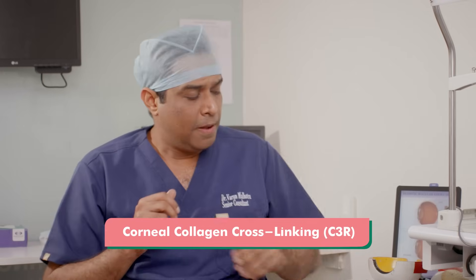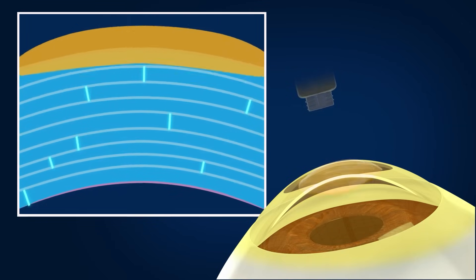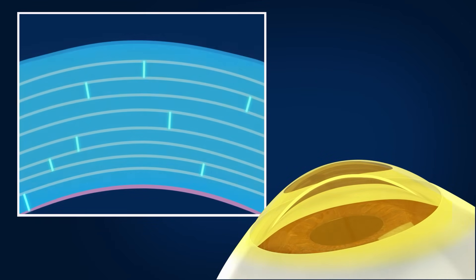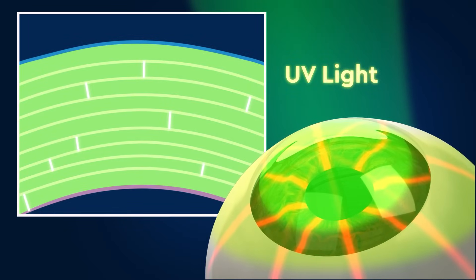In collagen cross-linking, what we do is basically put riboflavin dye on the cornea. This dye generally seeps through into the corneal tissue, and then we treat the cornea with ultraviolet radiation of wavelength 370 nanometers. This forms very strong covalent bonds among the various layers of the cornea, which makes the cornea much stronger.